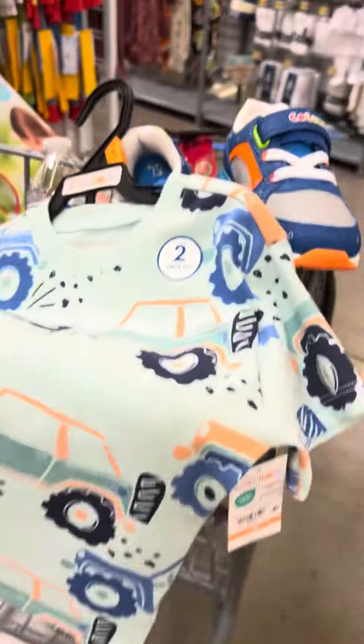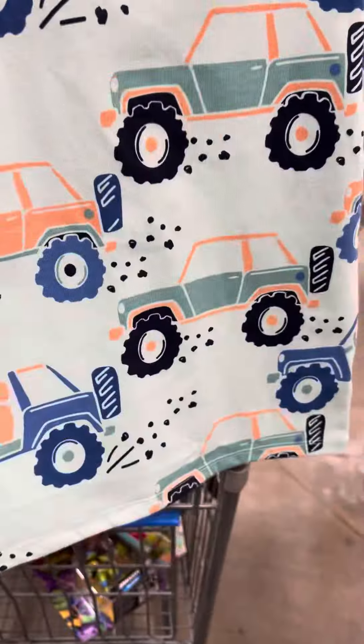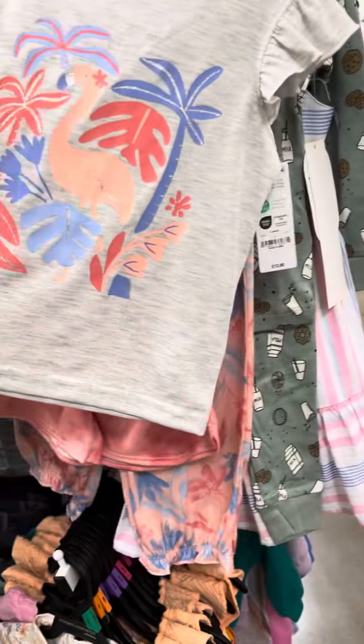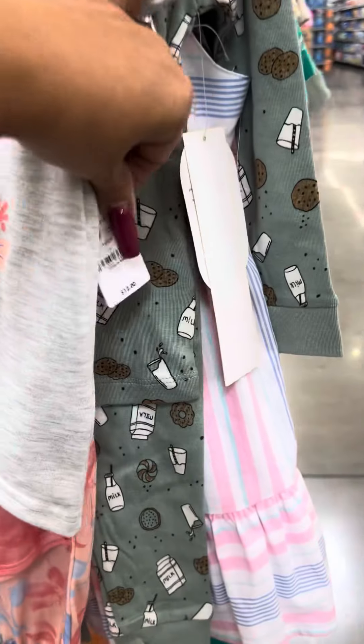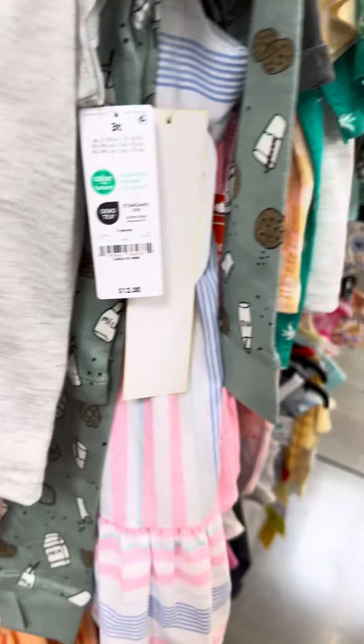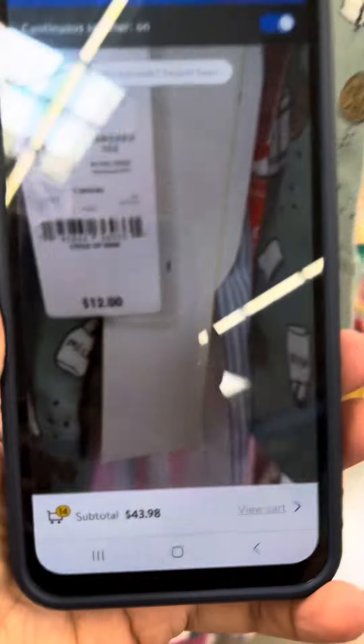This one is for three dollars — it is a two-piece short set. I've shown this one several times. This is a three-piece set, brand is Carter's, here's your barcode — and they finally marked it down even lower, so now it is for five dollars.